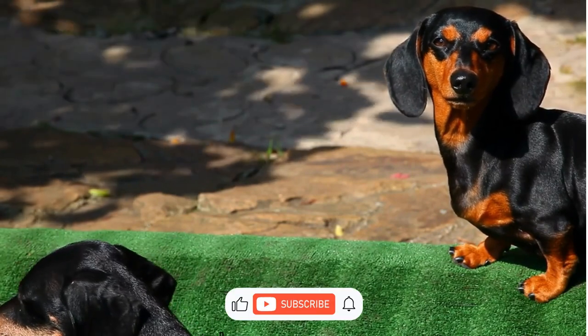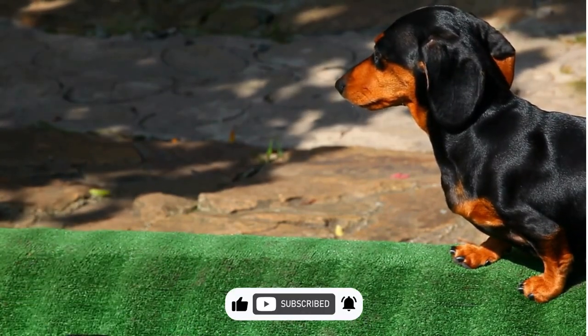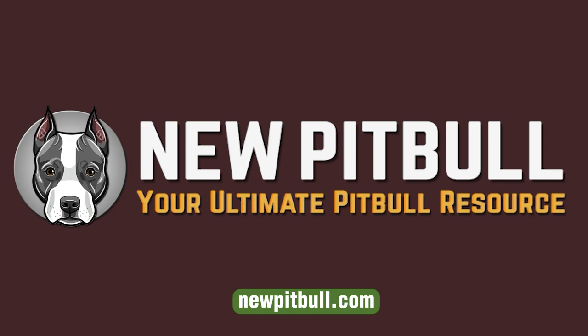If you found this video helpful, please hit the like button and subscribe to our channel. To learn more about a Pitbull Dachshund Mix, please visit our website newpitbull.com, your ultimate Pitbull resource.